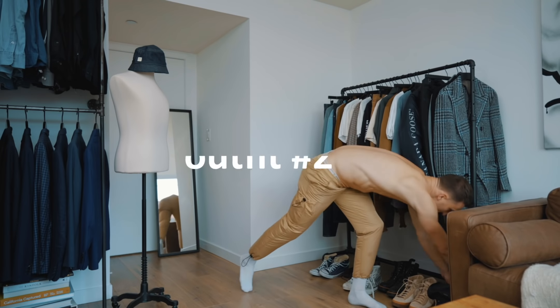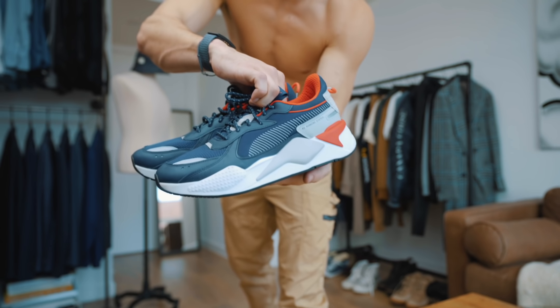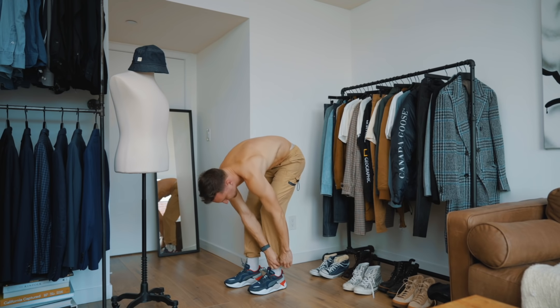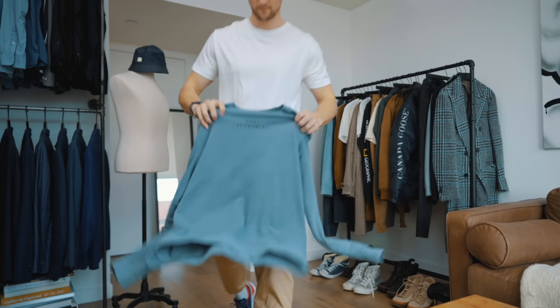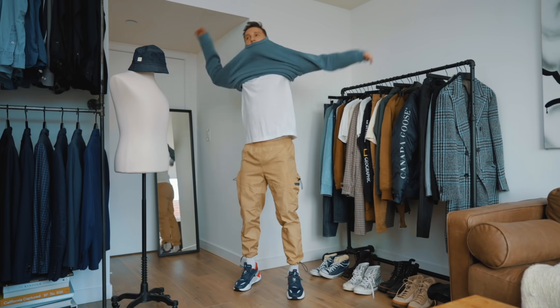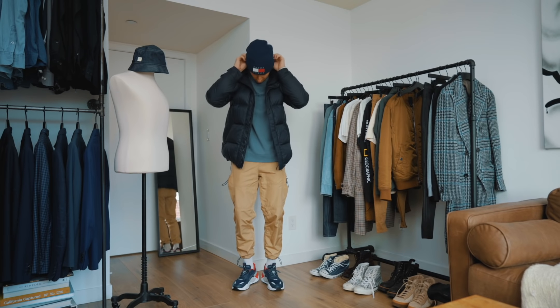Then we've got from Urban Outfitters these technical pants with drawstrings at the bottom. We've got from Puma the RSX sneakers in navy with some white and red in there — I honestly love these sneakers, I've had them for a while and I don't know why I don't wear them that often, I'm gonna try and shuffle them in more. We've got a white t-shirt from Atmosphere by Paxom, this soul-searching medium blue sweatshirt, a Canada Goose jacket up top, then we've got the Apple Watch and from Tommy Hilfiger a beanie.